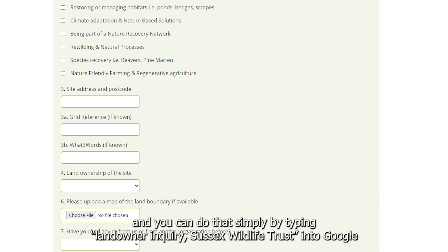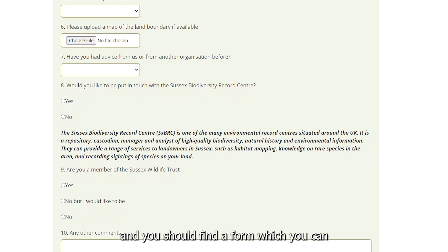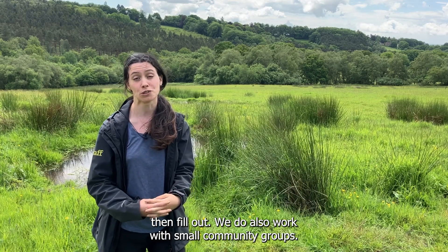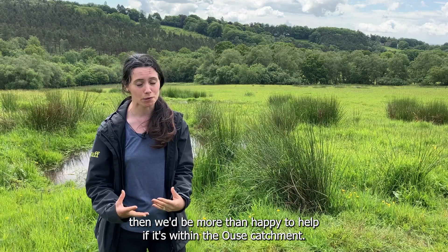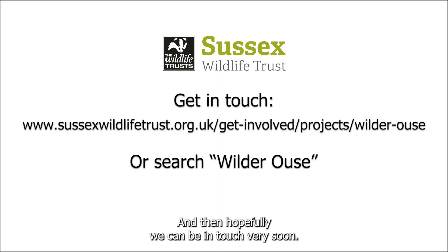You can find it simply by typing 'landowner inquiry Sussex Wildlife Trust' into Google and you should find a form to fill out. We also work with small community groups, so if you have a community land holding that you'd really like to see do more for nature, we'd be more than happy to help if it's within the Ooze catchment, and hopefully we can be in touch very soon.